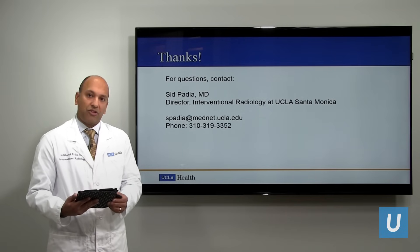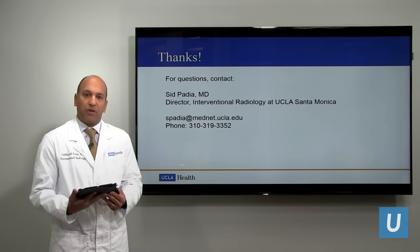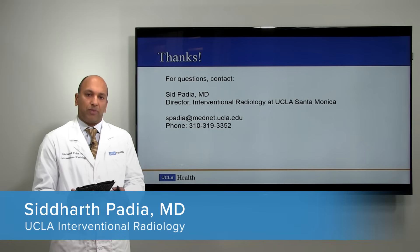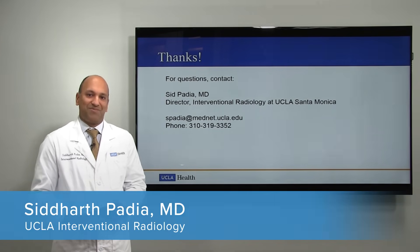If you have any other questions, feel free to email me directly or call my office — we can speak by phone or arrange an in-person appointment. Thank you very much.